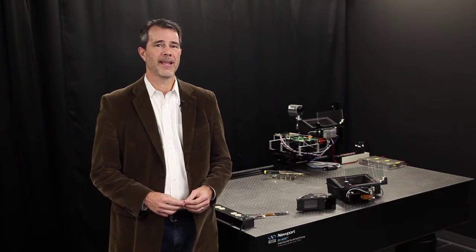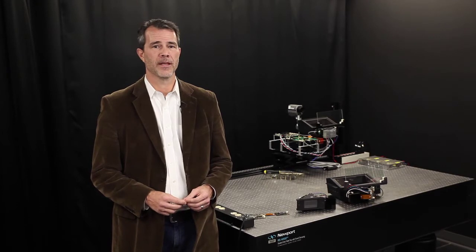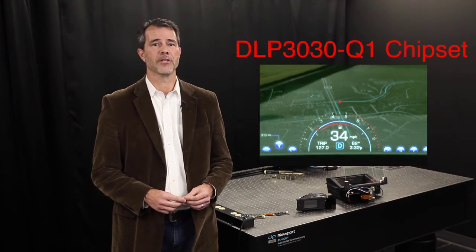Hello, I'm Mike Firth, Marketing Manager for the DLP Automotive Interior Display product line at Texas Instruments. Today I'm here to introduce Texas Instruments' second-generation automotive qualified head-up display chipset, the DLP 3030-Q1.